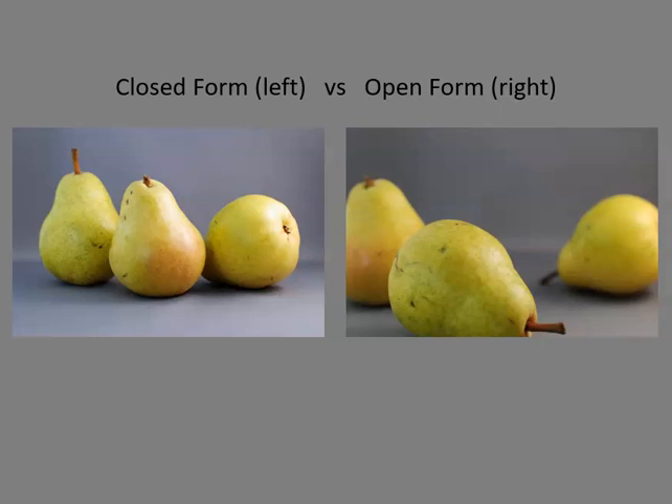The spaces between the frame and the pairs are greatly varied compared to the composition on the left. The crop gives a viewer a sense of being within the scene as opposed to outside of it, looking in. This results in a psychological closeness. It's important that you know the difference between these two compositional strategies as they relate to a secondary objective in your project.